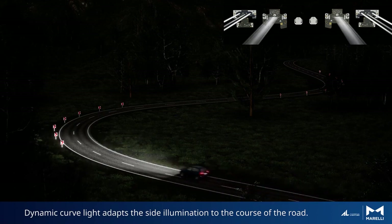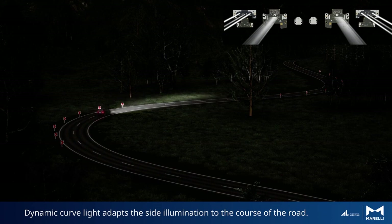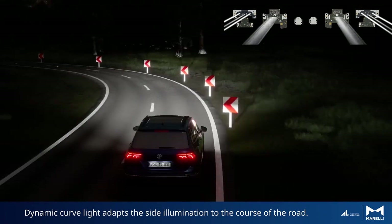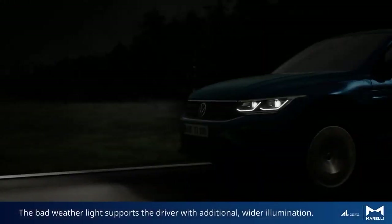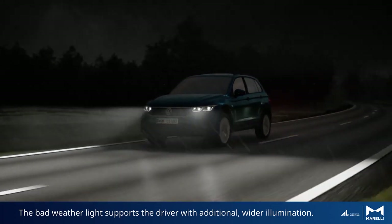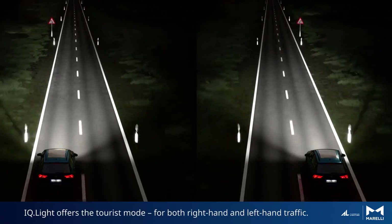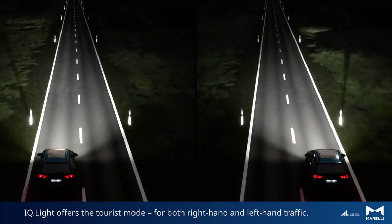Dynamic curve light adapts the side illumination to the course of the road. The bad weather light supports the driver with additional wider illumination. IQ Light also offers tourist mode for both right-hand and left-hand traffic.